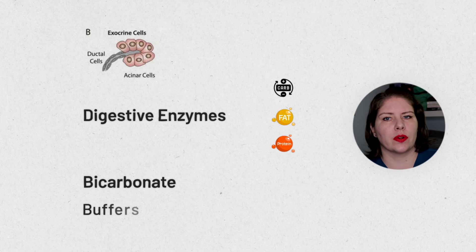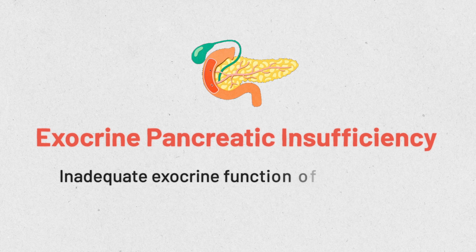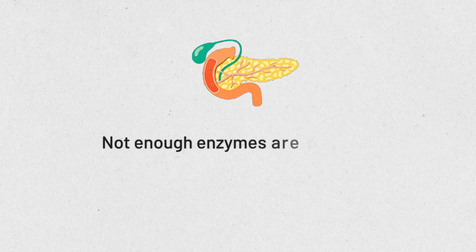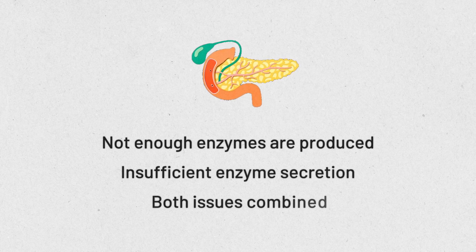The exocrine pancreas also secretes bicarbonate, which helps to buffer stomach acid. The specific issue we are covering today is called exocrine pancreatic insufficiency. What this means is that the exocrine functions of the pancreas are not happening as much as they should be — either the pancreas is not making enough enzymes, not secreting enough enzymes, or it could be both.